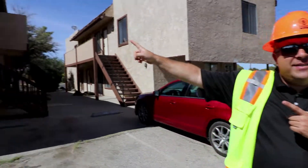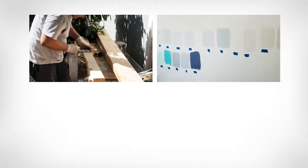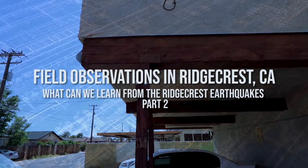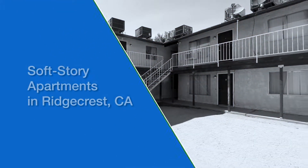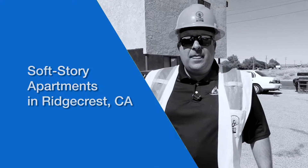We're in Ridgecrest. We finally found a soft story building right here. In LA, the beach cities, we've got a lot of soft story problems, but I am actually a little bit baffled.